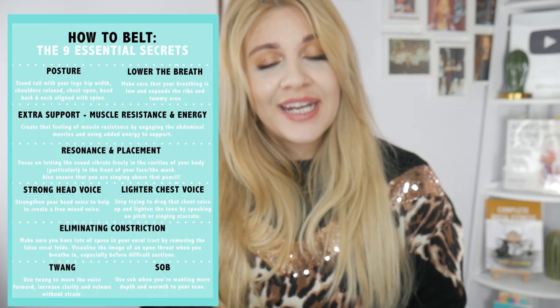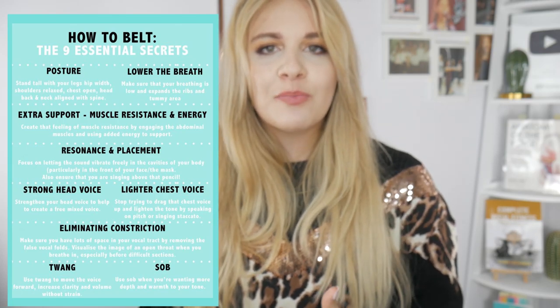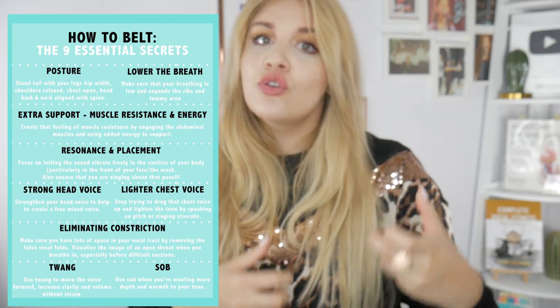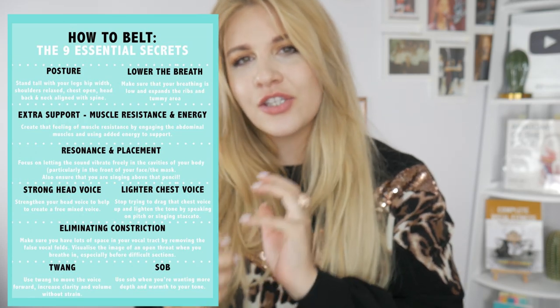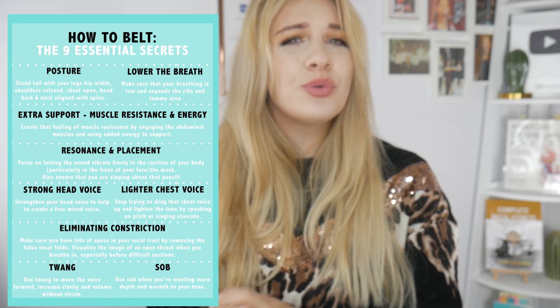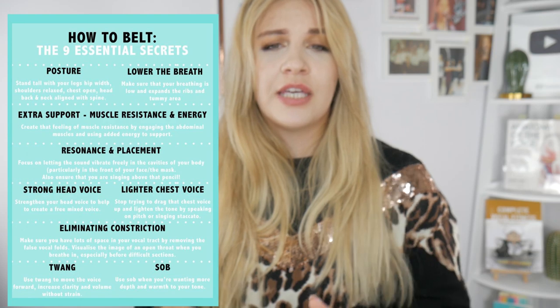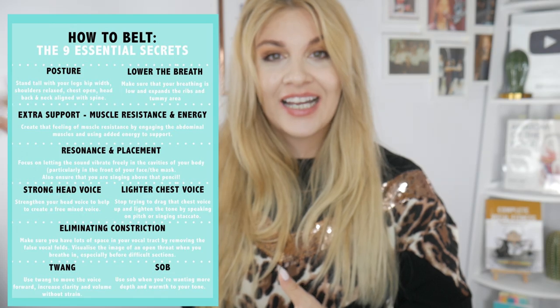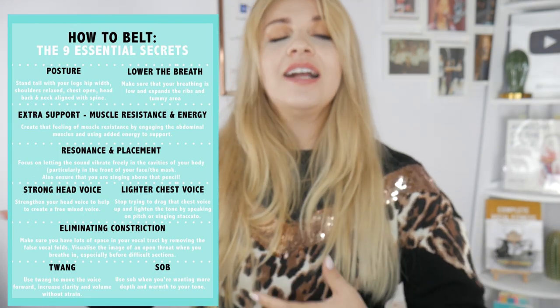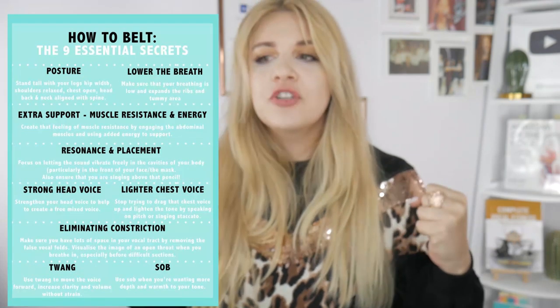What is really important and helps you with belting is to research twang and also use sob. Try to figure out how to tilt your larynx — sobbing is a great way to tilt your larynx. Use really minimal airflow; it's all about a moderate amount of air. We don't want to inhale very deeply before trying to tackle that high note.